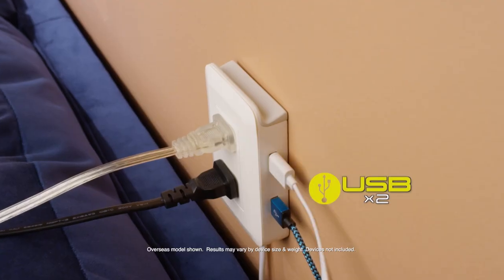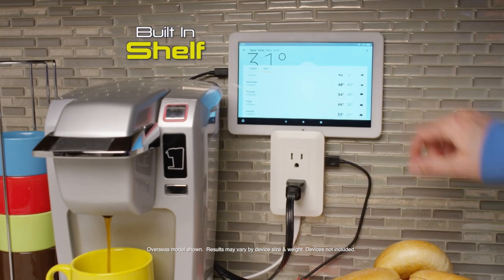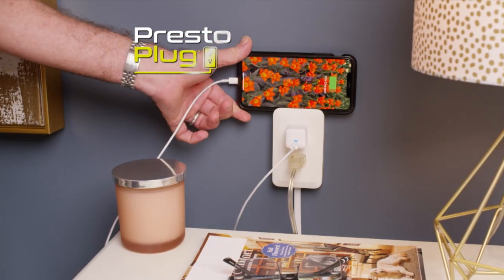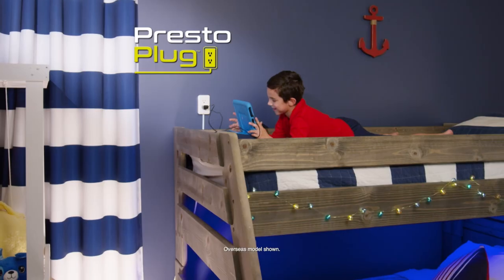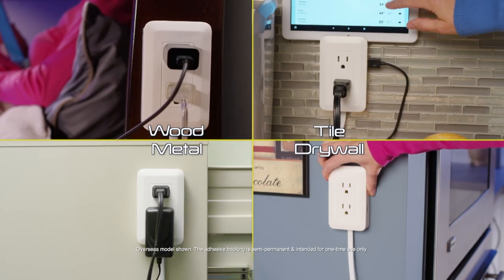PrestoPlug has two USB ports and a built-in shelf to hold your devices while they charge. So if your battery is low, Presto. Need to charge way up high? Presto! Thanks to our grip-tight adhesive, it holds onto most surfaces.